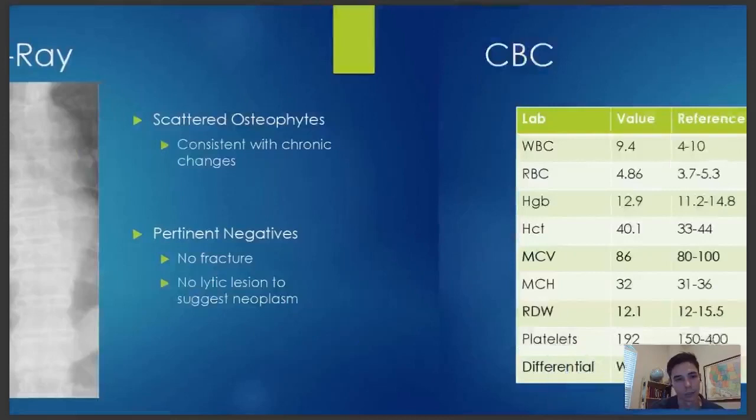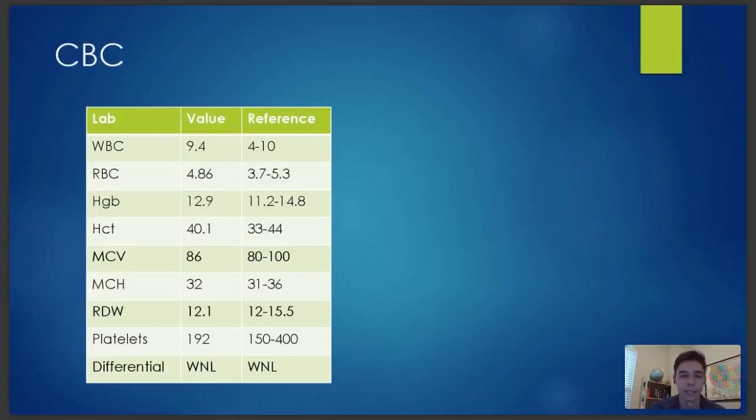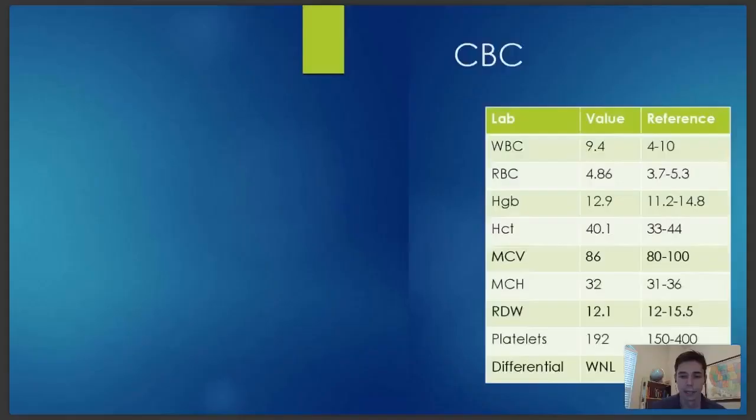Here's our CBC — it looks pretty normal. There's no elevated white count. She's not even anemic, even though she did have that in her history. She was taking iron supplements and they're obviously helping. Her MCV is 86 — that's the mean corpuscular volume. If that were below 80, it would indicate a microcytic anemia, most commonly from iron deficiency. But her labs look normal and this was reassuring.